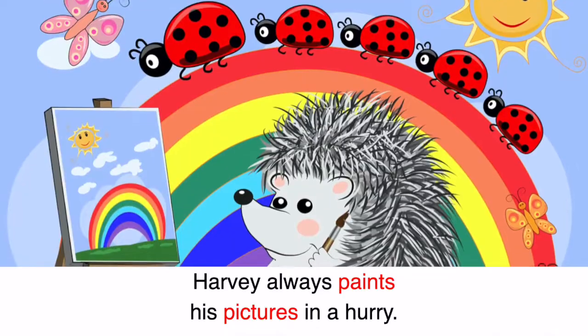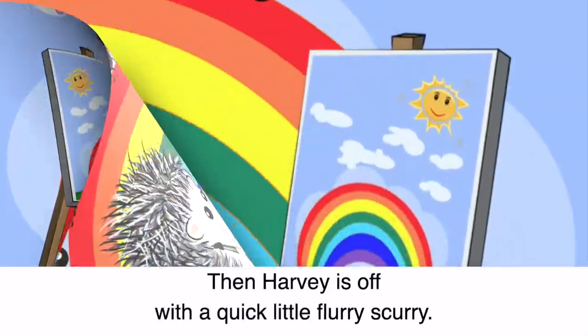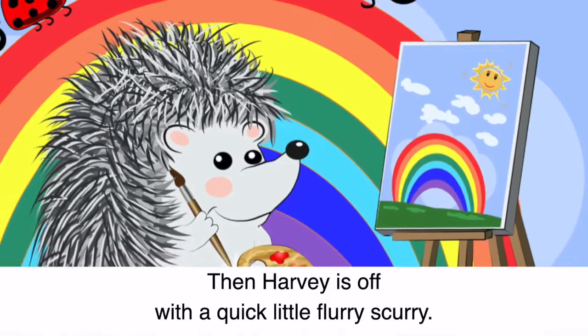Harvey always paints his pictures in a hurry. Then Harvey is off with a quick little flurry scurry.